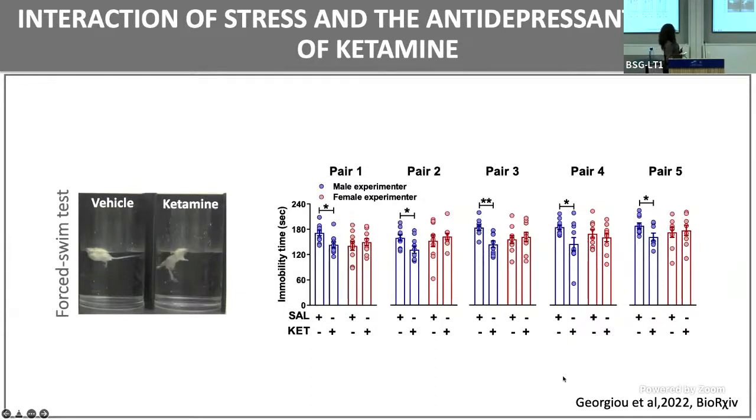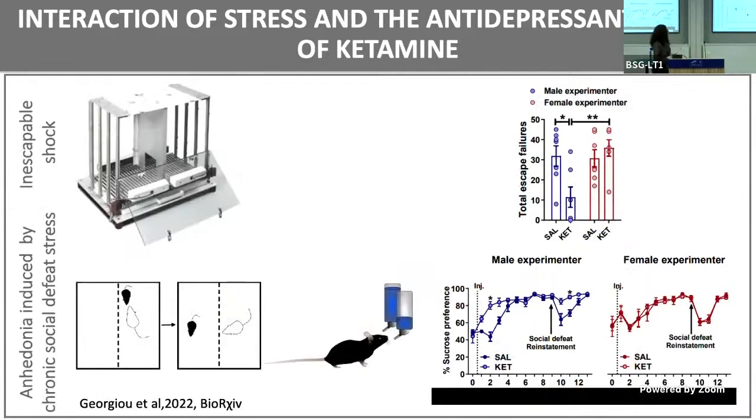What we noticed when I first started doing experiments was a sex-of-experimenter-dependent effect. We consistently were able to get the antidepressant response of ketamine when it was administered by male experimenters. However, we weren't able to get it when it was administered by female experimenters. That got us thinking: is this something to do with stress? Is it the forced swim test? So we decided to test something else to see if this was true.